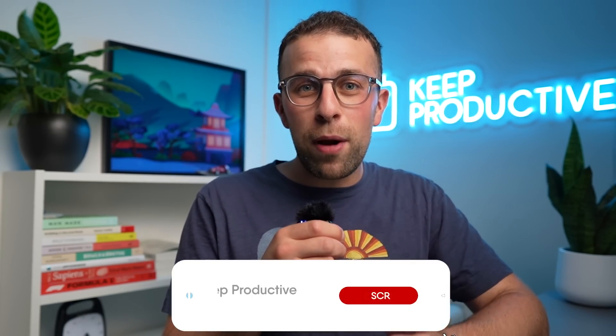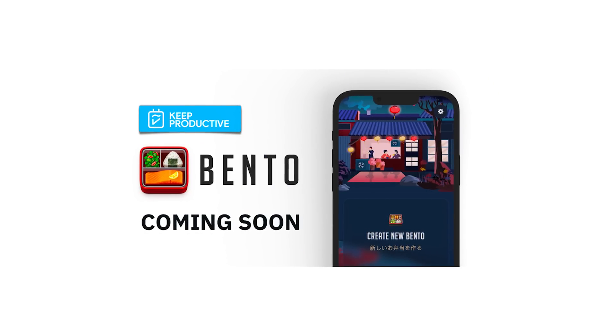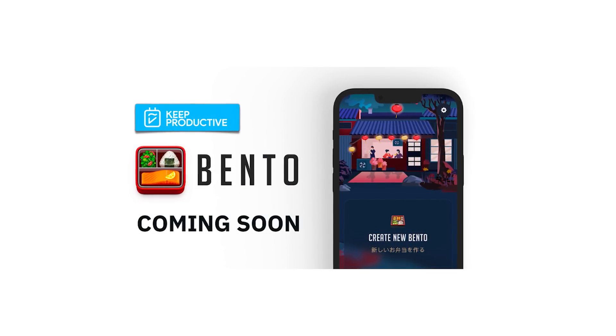If you're new here, welcome — my name is Francesco, I'm the host of Keep Productive. If you fancy subscribing for more, feel free to hit the subscribe button. We've also got a brand new course out called the Bento Methodology Course if you fancy checking that out.